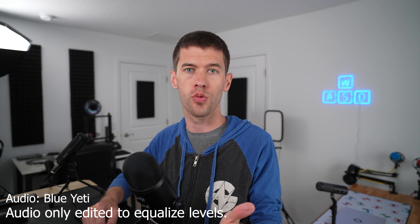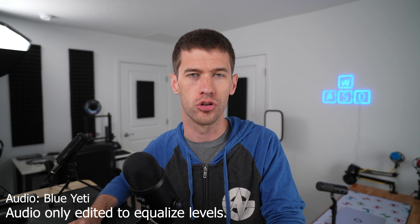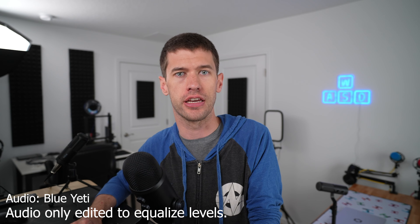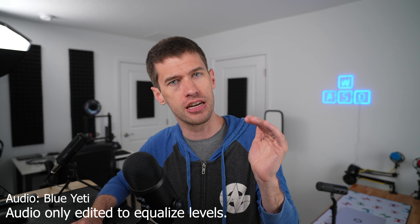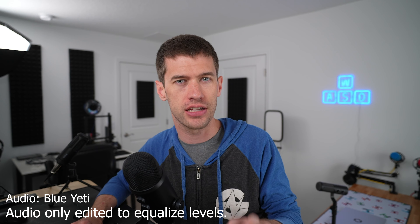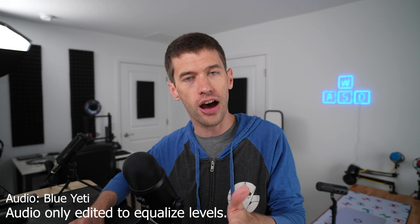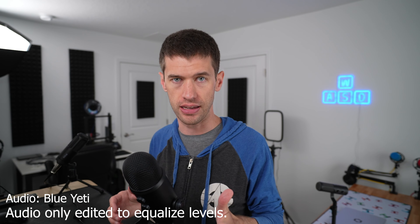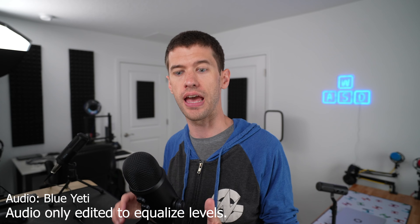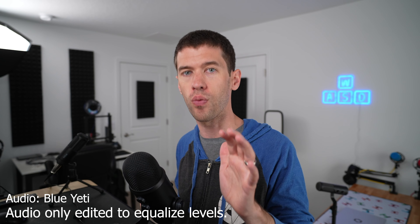Hey guys and welcome back to Hoosier Hardware. Today I want to address a Wired article from very recently — I think it was posted at the end of May 2024 — and this article was about the best USB microphones out right now. It identified the best overall USB mic as the Blue Yeti, and that was probably true at one point.